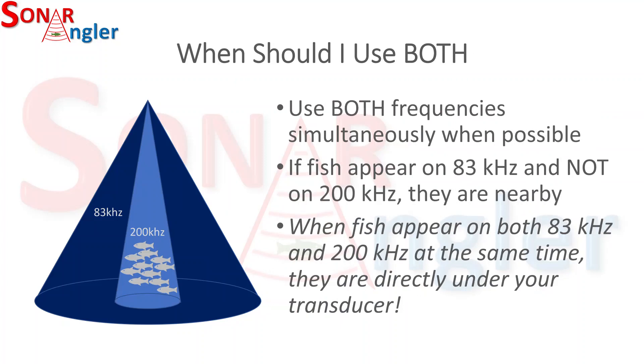When using 2D sonar, I typically try to use both frequencies at the same time. If your unit is capable of displaying both simultaneously, I would encourage you to do that. If fish appear on both the 83 kilohertz screen and the 200 kilohertz screen at the same time, the fish are directly under your transducer, making it very simple to determine where to present your bait or lure. If they appear on the 83 kilohertz screen but not the 200 kilohertz, the fish are nearby but not directly under your boat.